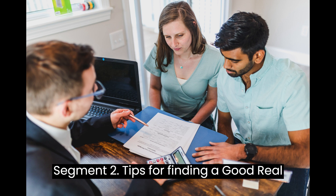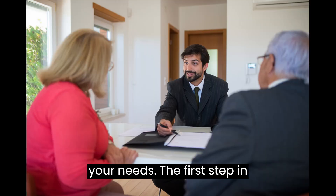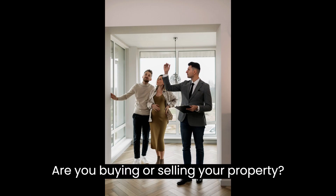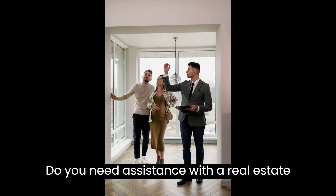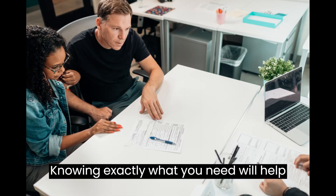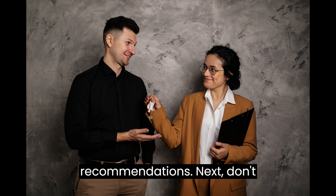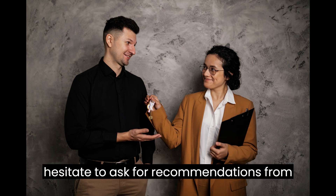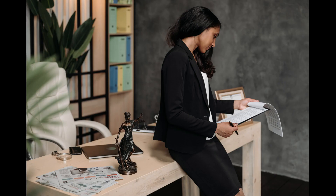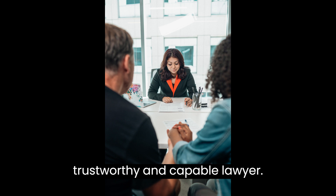Tips for Finding a Good Real Estate Lawyer. Tip 1: Define Your Needs. The first step in finding a good real estate lawyer is to determine your specific needs. Are you buying or selling a property? Do you need assistance with a real estate dispute or reviewing a contract? Knowing exactly what you need will help you find a lawyer with the right expertise. Tip 2: Seek Recommendations. Don't hesitate to ask for recommendations from friends, family, or colleagues who have gone through real estate transactions. Their personal experiences and insights can be invaluable in helping you find a trustworthy and capable lawyer.